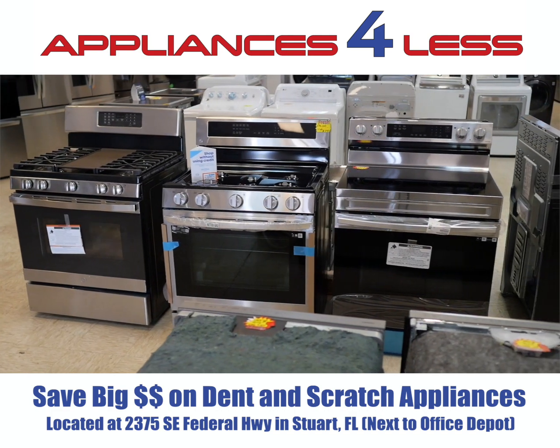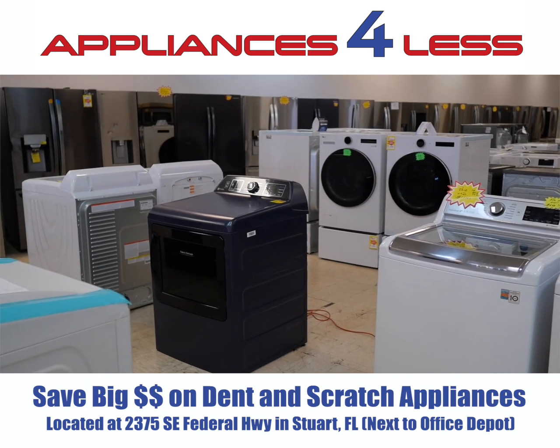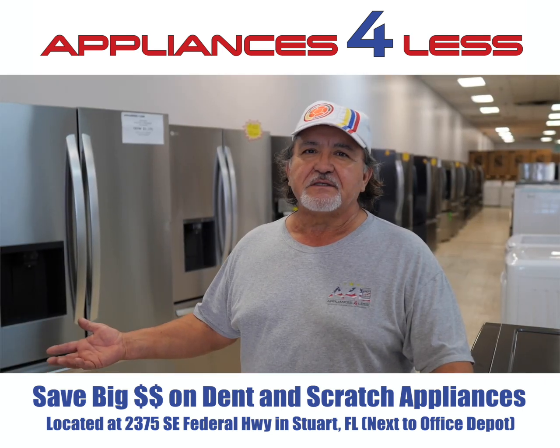There is going to be a scratch here and there, but pricing is a lot less compared to any big box store, with a full warranty, just like anybody else.